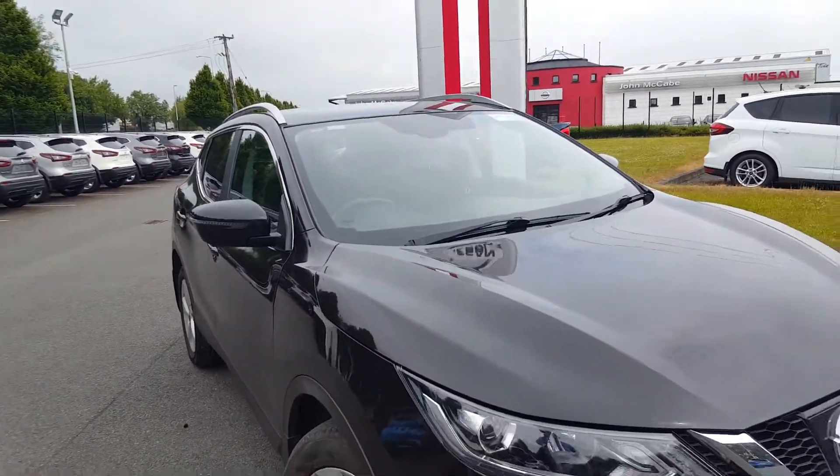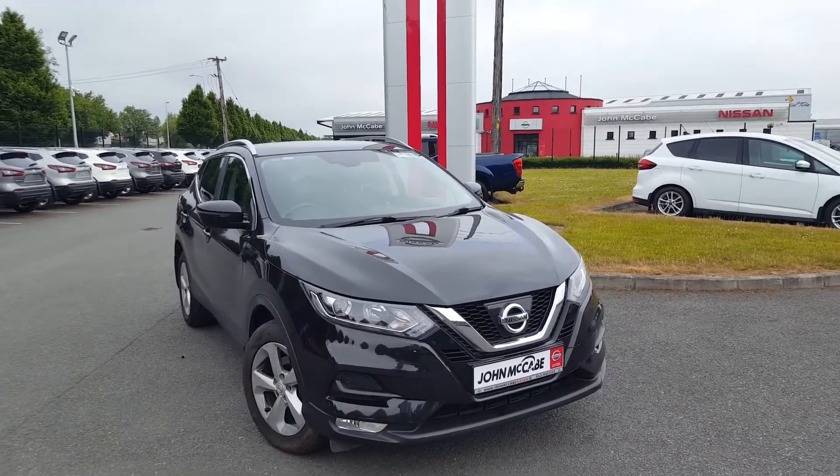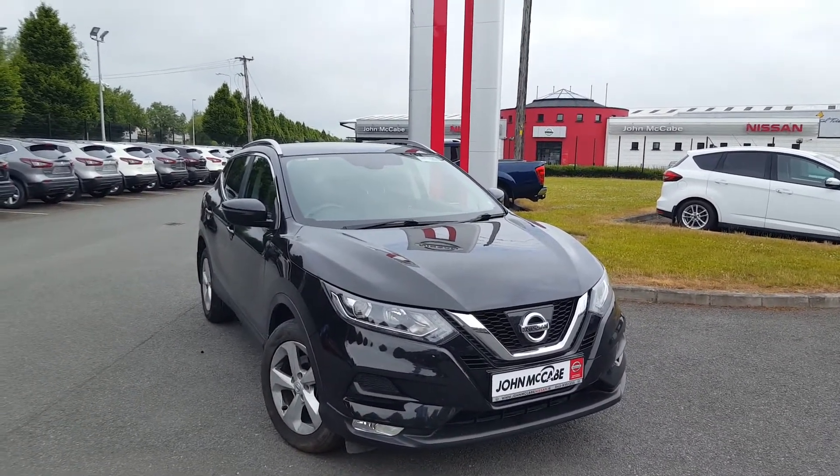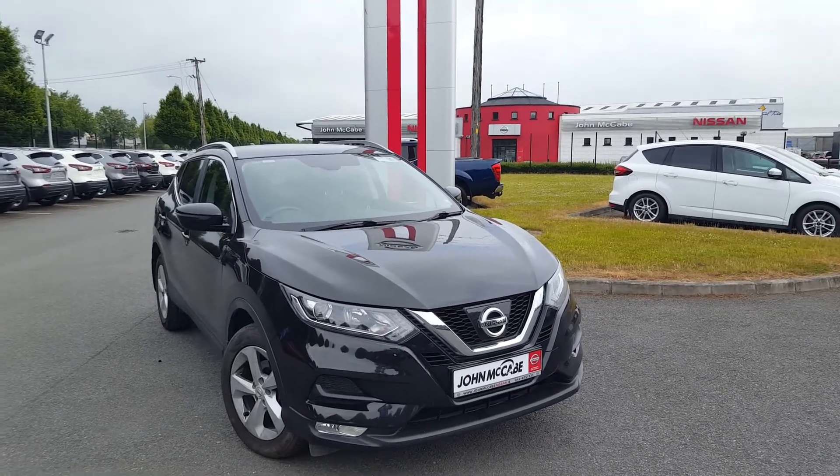If you have any more questions about this specific car or would like to book a test drive, please feel free to contact one of our sales team at John McCabe Nissan in Dundalk. You can reach us on 042-935-1333. Thanks for watching and hope to see you at the next one.